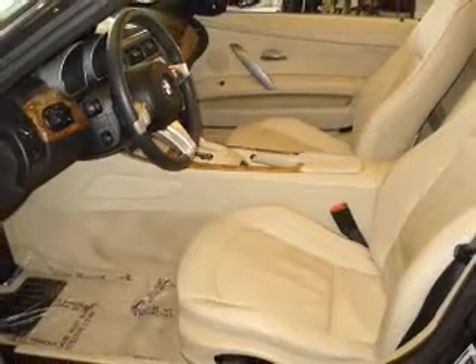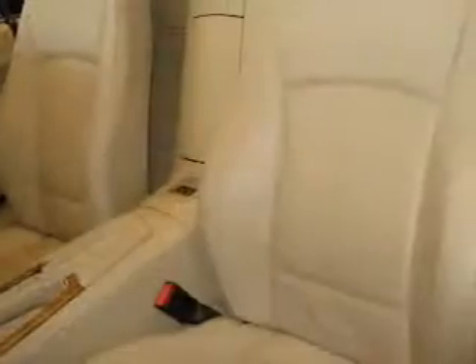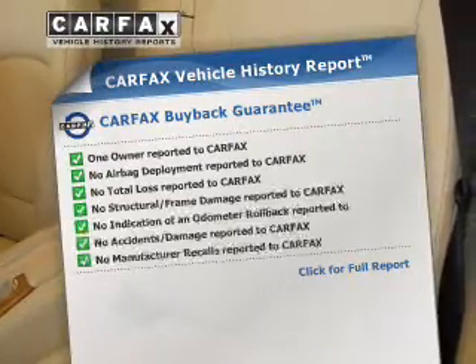Brake safely with the anti-lock braking system. Memory settings are one of many features. Carfax has offered to provide you with peace of mind.